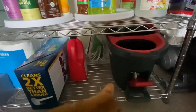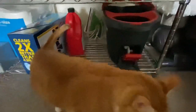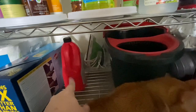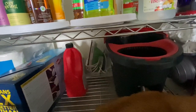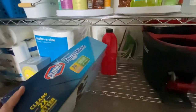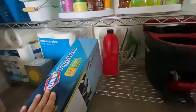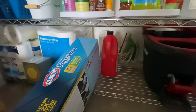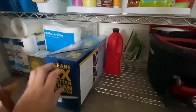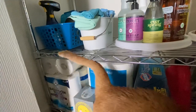Moving down to the last shelf, I have my O Cedar spin mop bucket — and Mochi has entered the chat. Back there is an iron, a sink declogging gel, and a steamer. I have this giant thing of Clorox toilet wand refill pads from Sam's Club. I actually did legitimately need to buy these — it wasn't panic buying. At Sam's Club they said it was a limit of one, and I'm like, I'm not going to need more than one. Some people are crazy.